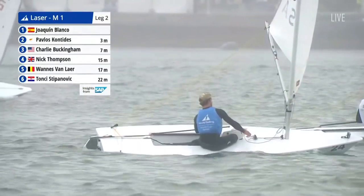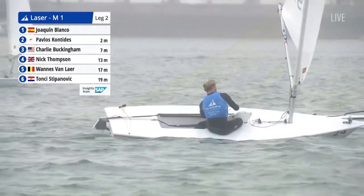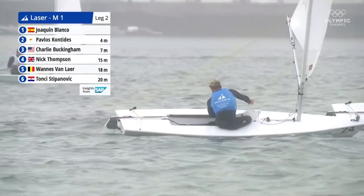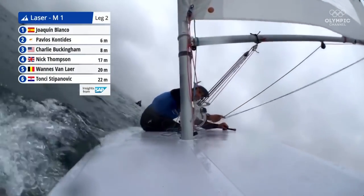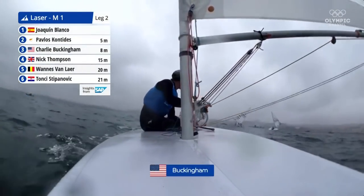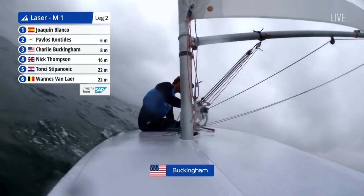I think we've probably got more of a shake-up than that. The French guy hasn't gone around yet — he's not in the top six. Charlie is — he's around in third. And the German, Philip Bull, who went into this in bronze medal place, we haven't seen him feature yet in the top half.